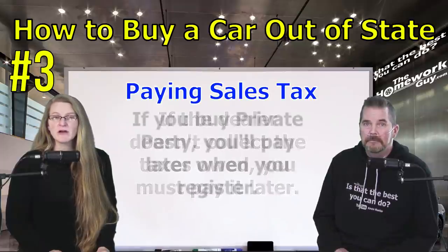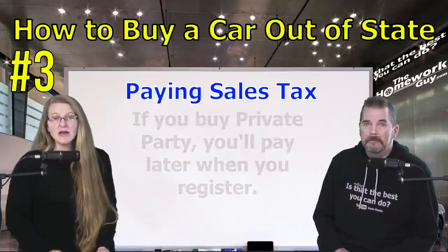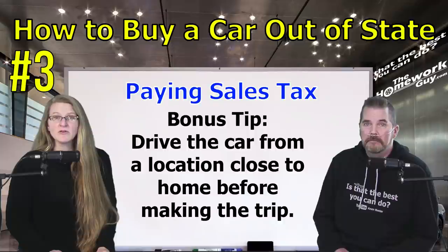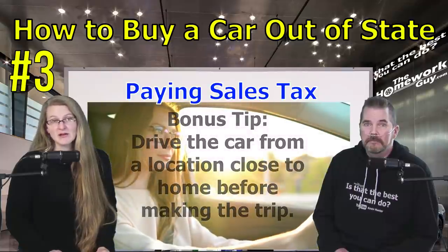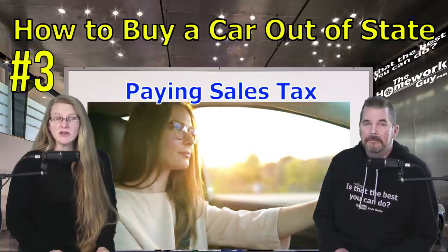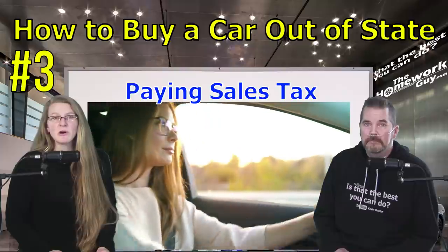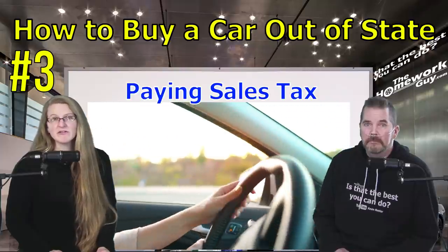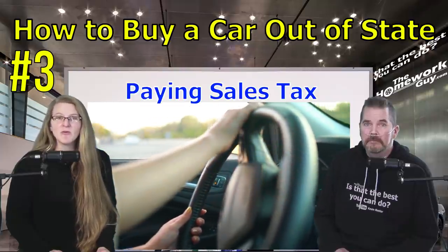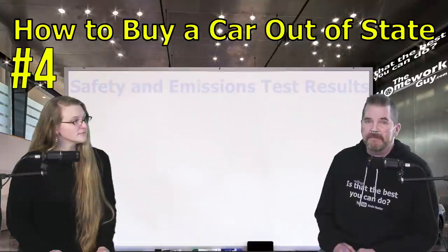If the dealer does not collect any of the taxes owed, you must make up for the taxes in your state when you register the car. If you're buying from an out-of-state private party seller, you'll just pay the taxes yourself when you register. Bonus tip: even if you don't plan to buy locally, drive the vehicle before jumping through all these hoops. To settle your sales tax obligation yourself, you could get help from a local dealer you trust, a tax professional, or your local DMV office.